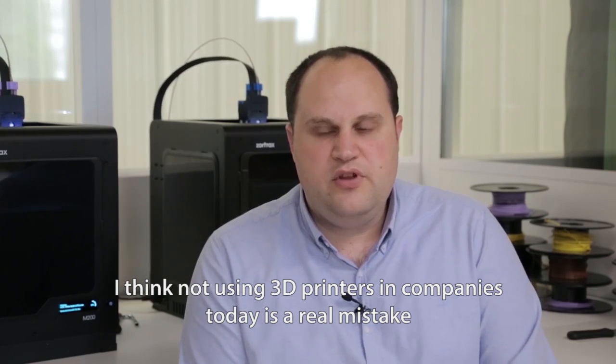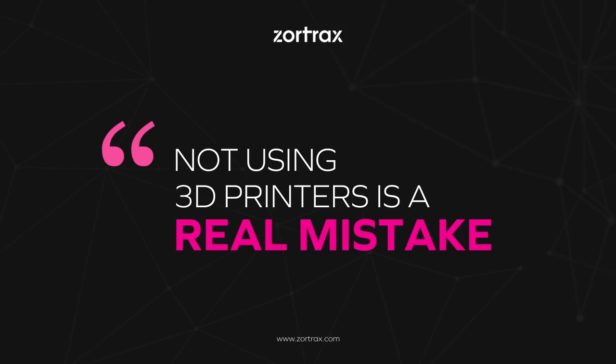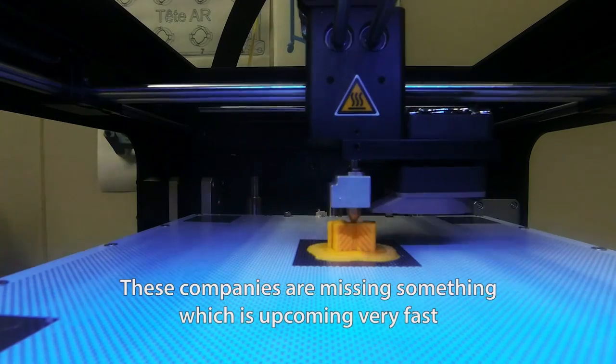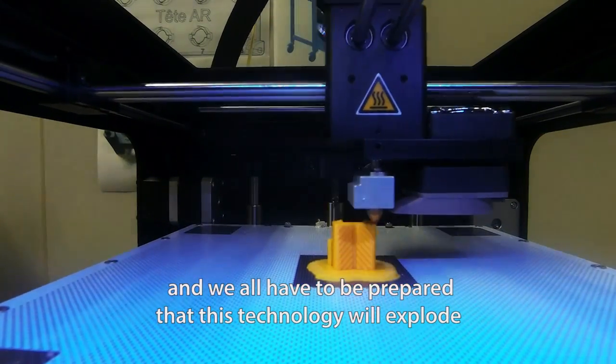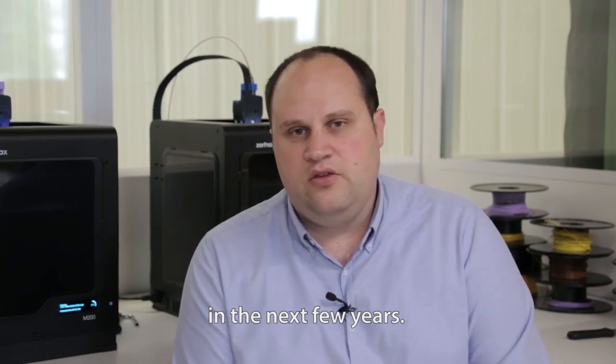I think not using 3D printers in companies today is a real mistake. These companies are missing something which is upcoming very fast. We all have to be prepared — this technology will explode in the next months or few years. It's really sure.